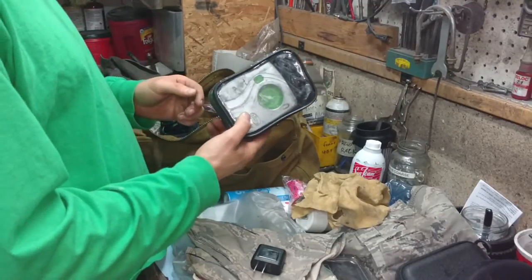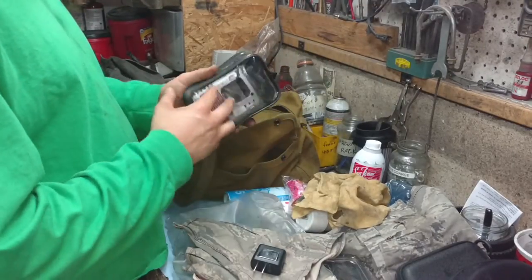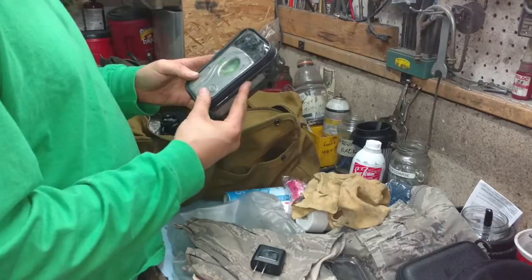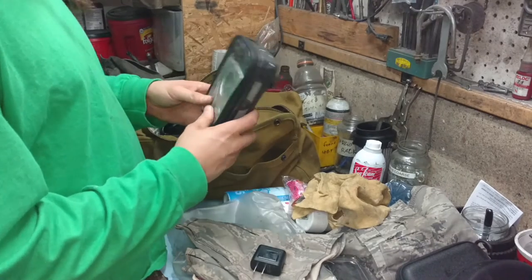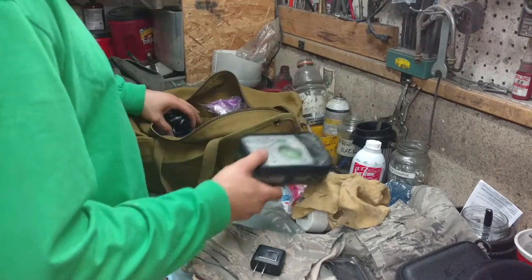That's this el cheapo air compressor. The gauge doesn't work or anything — I think I paid 15 bucks for it, it's stamped with Slime. But this thing has actually done me pretty good. I've had it for about six, seven years now and I've filled a lot of tires with it. It's not fast but it keeps on pumping, so for 15 bucks I can't say no.